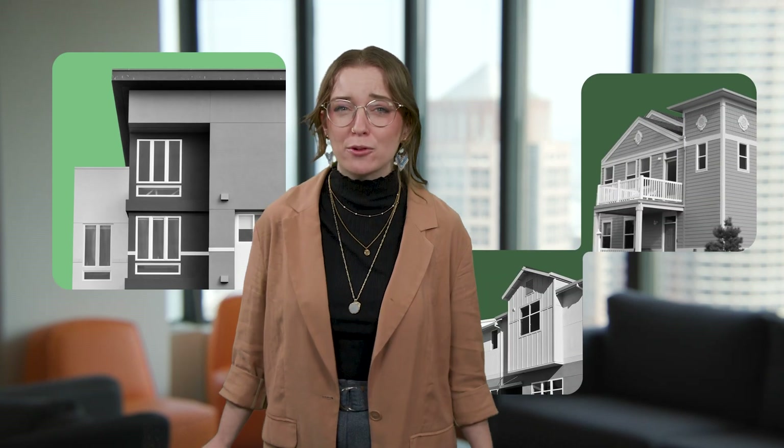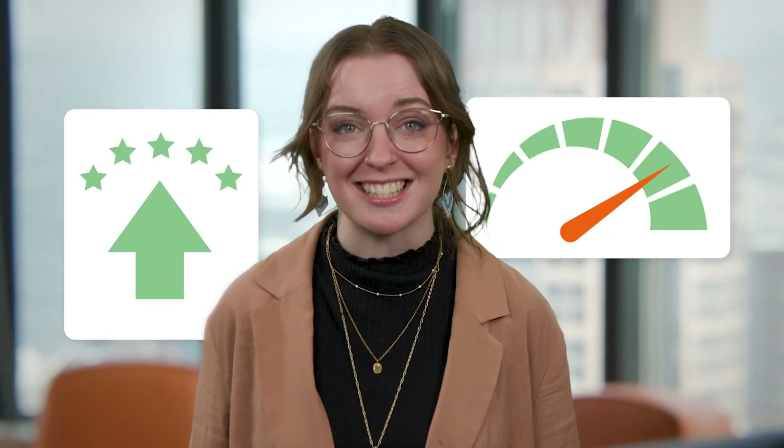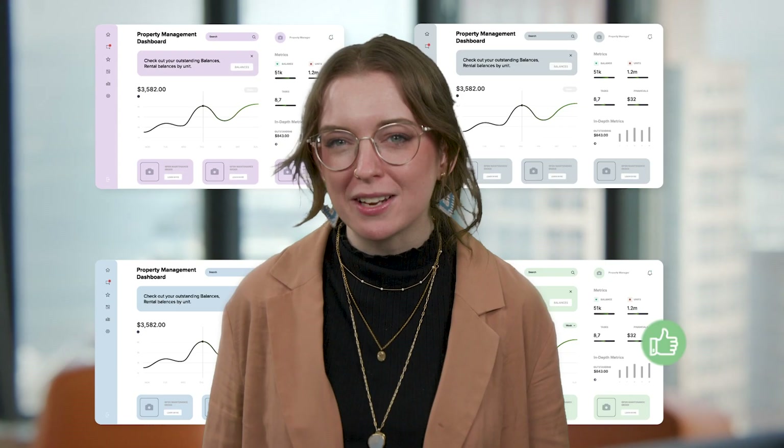Managing apartments these days without the right tools is like using a fork to eat soup. You could, but why? From boosting tenant satisfaction to scaling your business, powerful apartment management software can be that next-level upgrade you need. But with so many options, how do you find the one that fits just right?